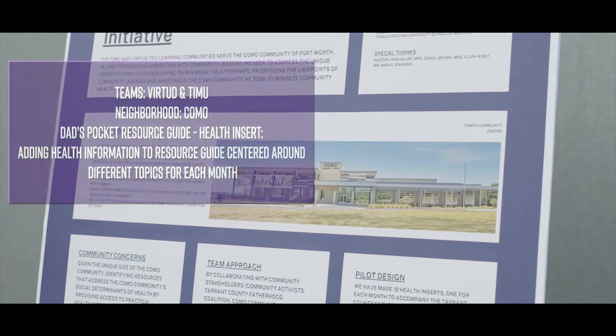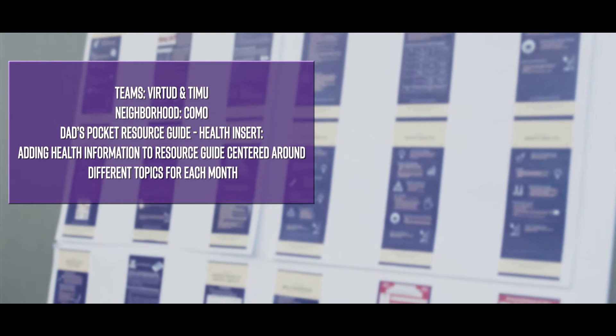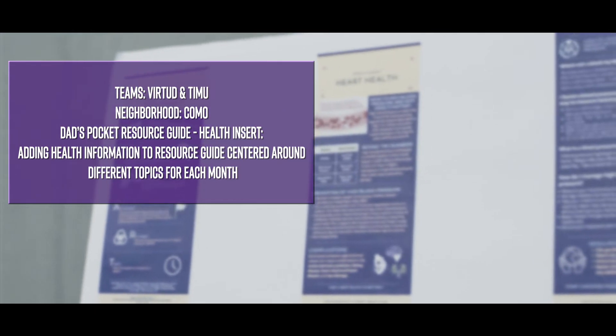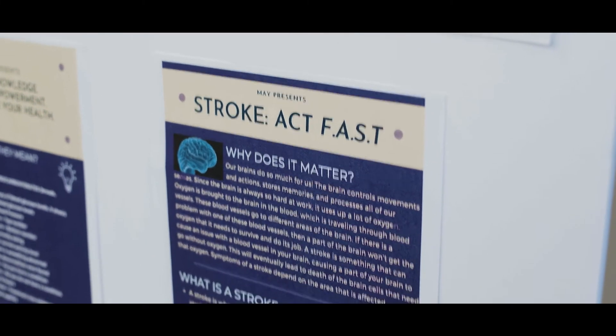We asked ourselves: what can we bring to the Como community that's helpful, that we can place in the community center — which is kind of the hub for the Como community? As medical students, we can bring a health perspective, and that led us to create health inserts to put in the Tarrant County guide and keep them as a resource at the Como community center.